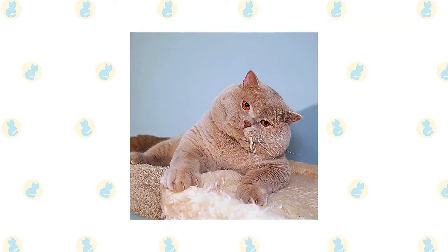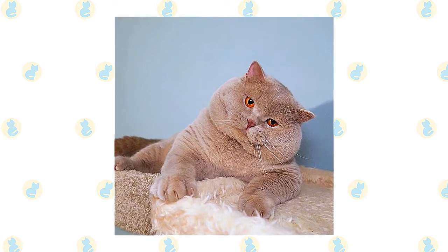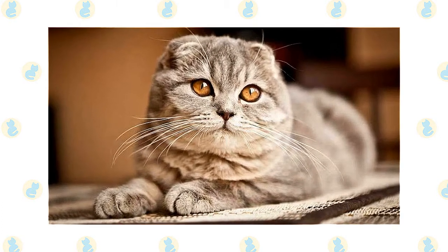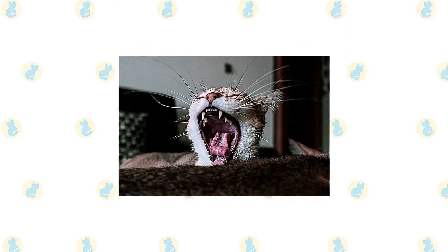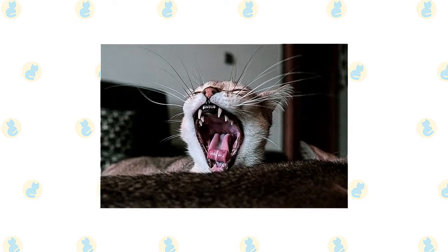The British Shorthair's short, smooth coat is simple to groom with weekly brushing or combing to remove dead hairs. A bath is rarely necessary. Comb the Scottish Fold's coat weekly to remove dead hair and distribute skin oils. A long-haired fold may need to be groomed a couple of times a week to ensure that tangles don't develop. Brush the teeth to prevent periodontal disease. Daily dental hygiene is best, but weekly brushing is better than nothing.